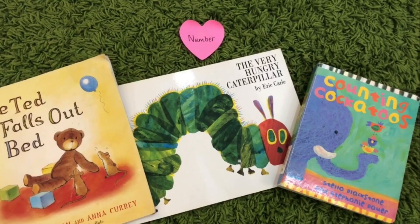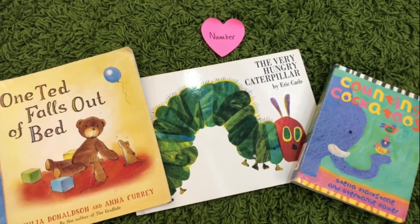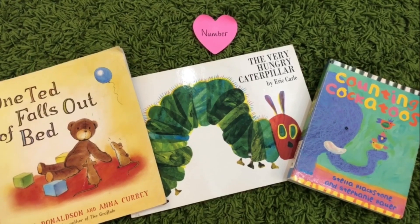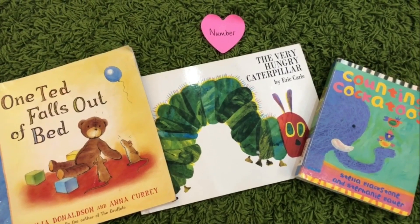Maths learning starts really really early; it can start through stories and of course, as many of you know, maths is just everywhere in everyday life so you can always bring up numbers and counting and shape.